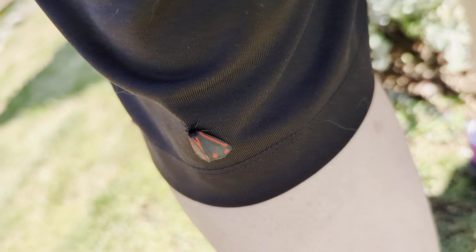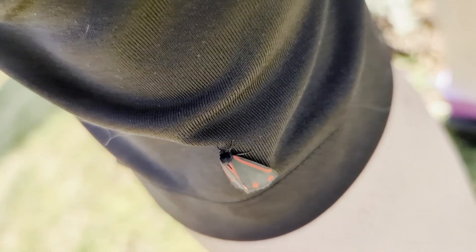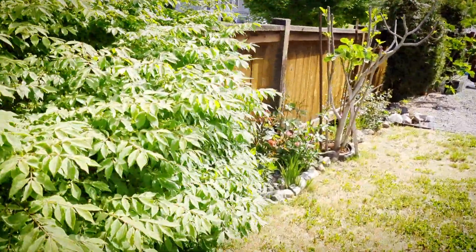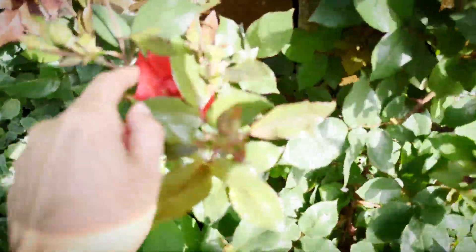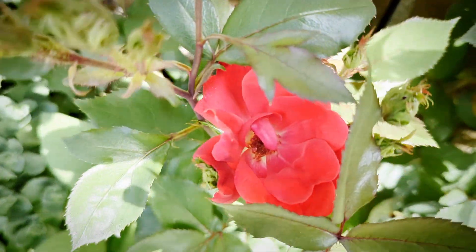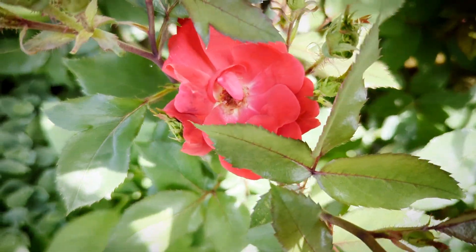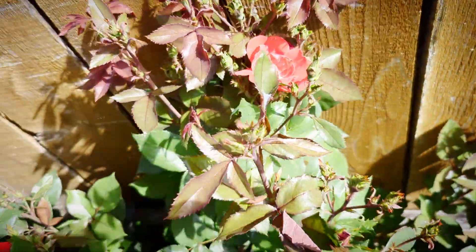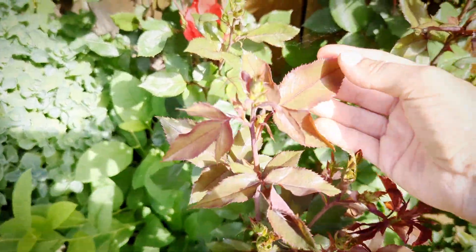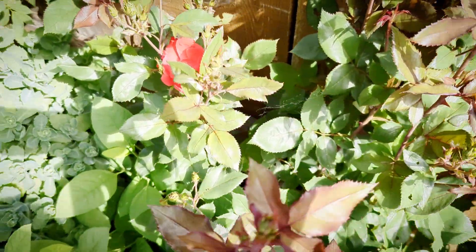This beautiful creature just landed on my leg when I walked into the backyard — I absolutely love these cinnabar moths. Coming along the fence border, we have a single pink knockout rose. The flowers are basically a single petal structure versus the double we just looked at. The foliage on these roses comes out as a purpley-brown, almost burgundy, and then changes into green later when it's more mature.